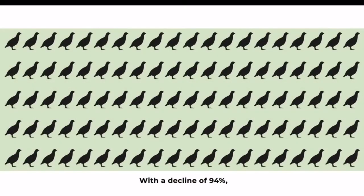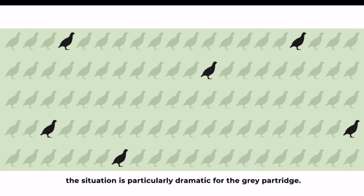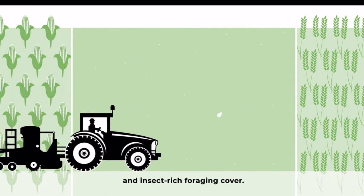With a decline of 94%, the situation is particularly dramatic for the grey partridge. They specifically lack areas of suitable nesting and insect-rich foraging cover.